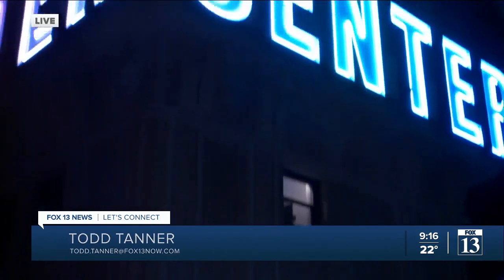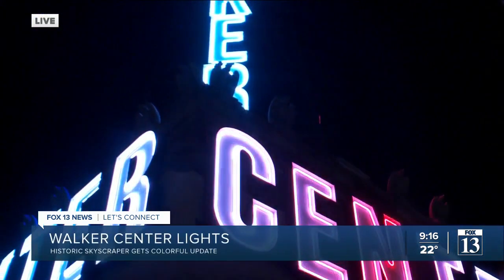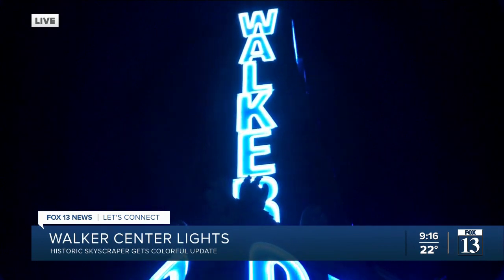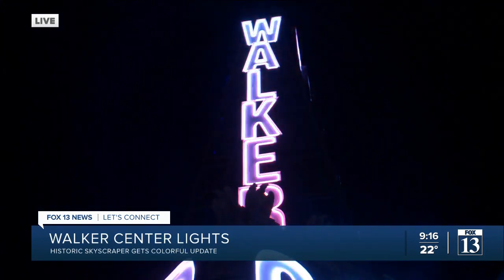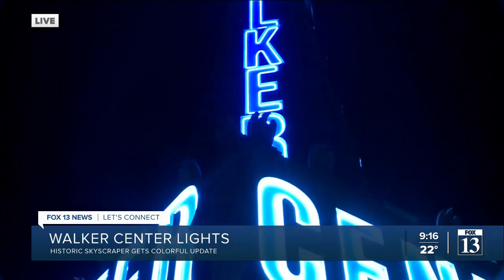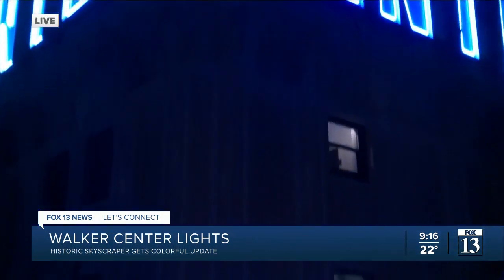That's right. This building I'm standing on top of right now is over 100 years old. And the sign on top that you're seeing right now is one of the most recognizable features of Salt Lake City. Its red and blue neon lights were flashing for decades, beginning in the 1950s, all the way up until a couple of months ago when suddenly the sign went dark. People were wondering what was going on, and there was a lot of chatter about it on social media. But as you can see tonight, the lights are back on.